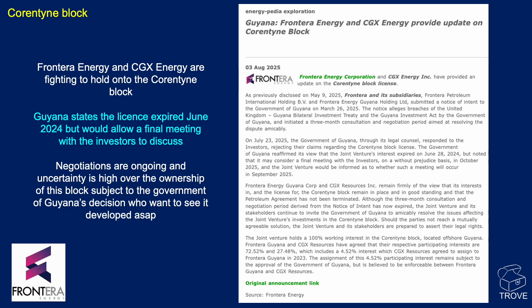On the Quarantine block, it's not entirely clear what's going on. Frontera Energy and CGX Energy are fighting to hold on to the Quarantine block. It looks like the license may have expired in June of 2024. They've struggled to find investment in time for additional wells to be drilled for appraisal purposes or to commit to a development. It's not clear whether the government has rejected this or whether it's still alive — we'll get to the bottom of it and report next time.